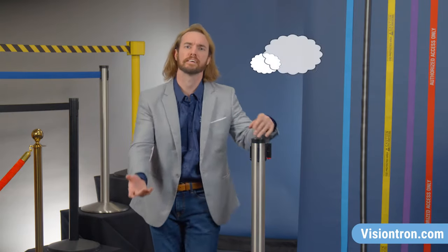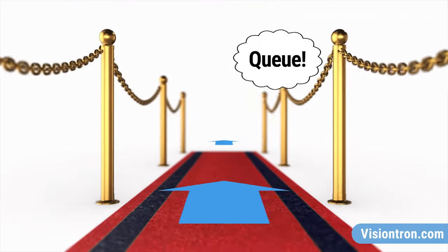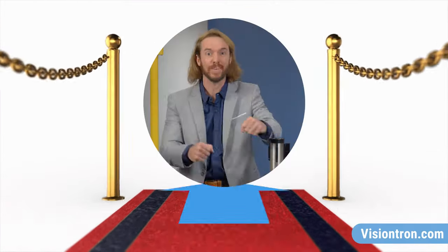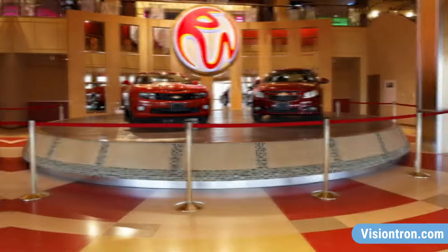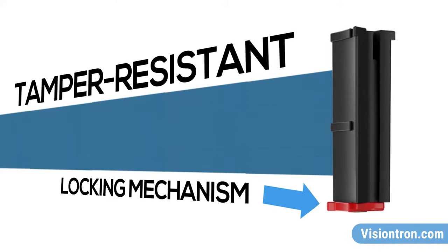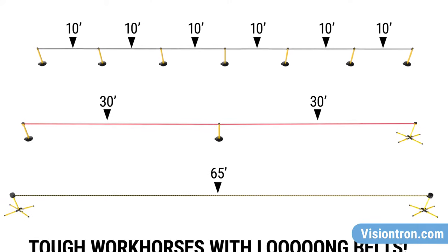It means you don't have to think about where you're gonna go because the stanchions create the queue. The queue creates the direction and before you know it, you're next. Queues can be set up with fancy stanchions or stanchions with retractable belts that blend with the environment and come with a locking mechanism to deter those fidgety fingers. Some stanchions are tough workhorses with long belts that can block off an area. There is a stanchion to help guide patrons and staff for every situation.